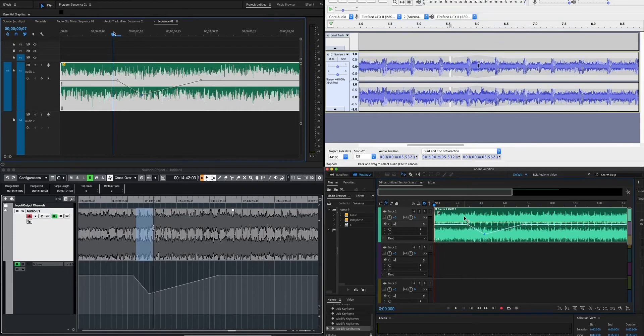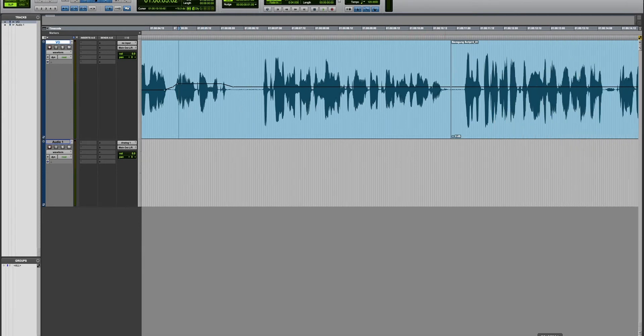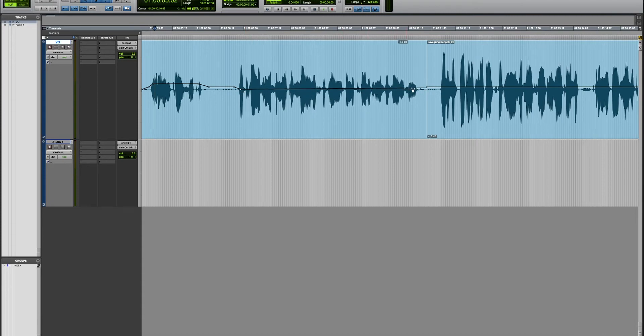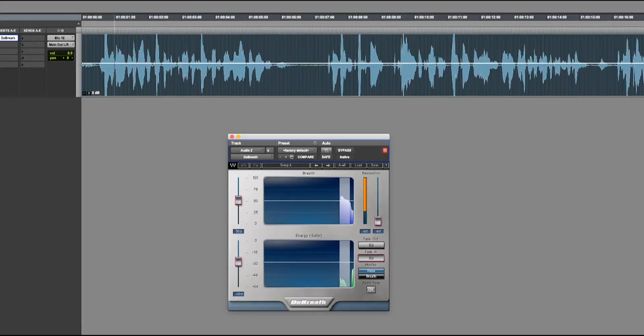The first thing you should do is manually shape the volume automation lane so that quiet syllables are boosted and loud syllables are toned down. If you don't want to deal with each syllable, at least make sure that every beginning of a sentence right after a breath is taken is at the same level as the end of a sentence. You'll probably notice a decrease in energy along each sentence. Breath plugins like Waves DeBreath can remove breaths manually, but don't be tempted to buy them — they don't work too well and you'll probably spend significant time checking that they work correctly.